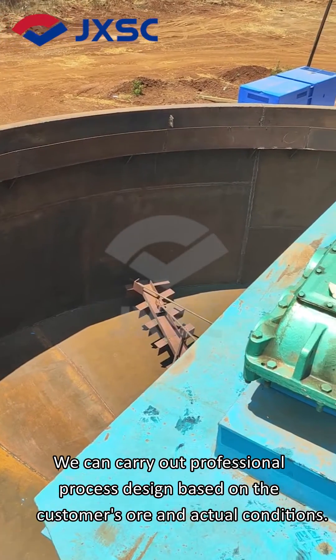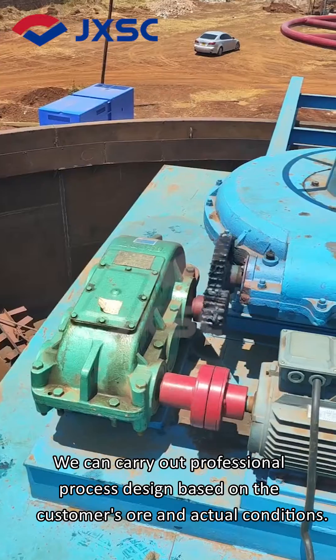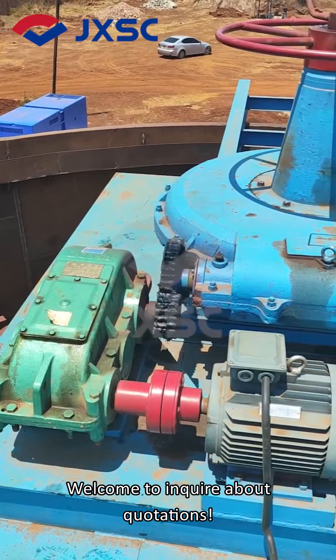We can carry out professional process design based on the customer's ore and actual conditions. Welcome to inquire about quotations.